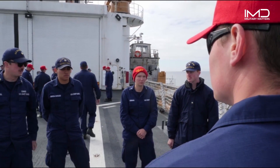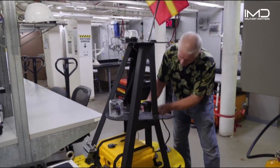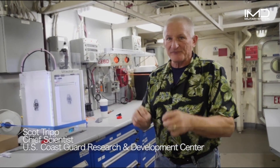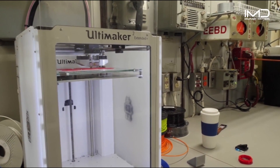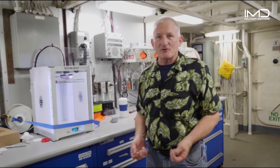On this first scientific expedition of 2017, Chief Scientist Scott Tripp is part of the Coast Guard's research and development team. The Healy is a fantastic vessel for us to work from. It gets us right where we need to be to develop technologies specifically suited for the Arctic. Right here is a 3D printer that's active right now, and in the Arctic, there's no hardware store around the corner.